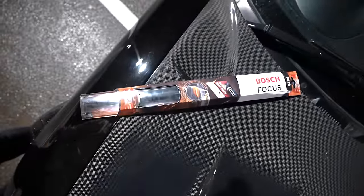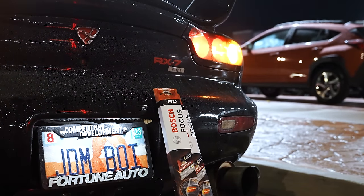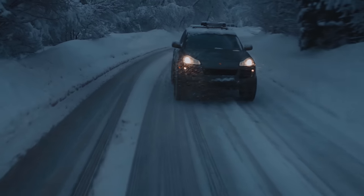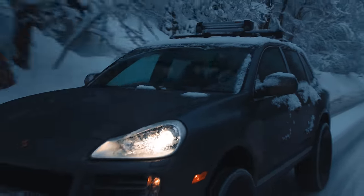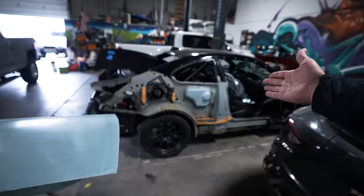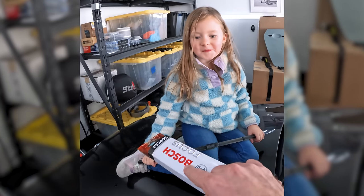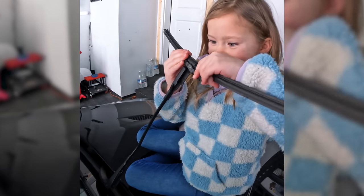I choose Bosch Focus Series wipers on all my cars because they're built for the worst conditions, especially at nighttime. They wipe at the optimum angle to reduce glare and help your eyesight cut through the dark, stormy rain, or whatever weather life throws at you. So if you replace anything this time of year besides a quarter panel, replace your windshield wipers with a set of Bosch Focus or Envision Series — they're my favorites. You can learn more at the link in my bio.